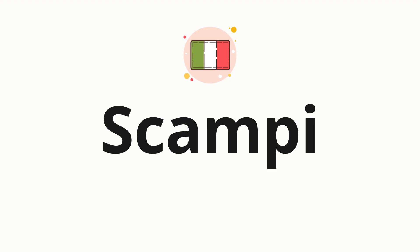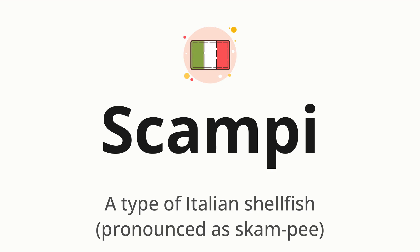Welcome to How to Pronounce. In today's video, we'll be focusing on a new word that you might find challenging or intriguing. So without further ado, let's dive into today's word: scampi, which means a type of Italian shellfish, pronounced as scampi.